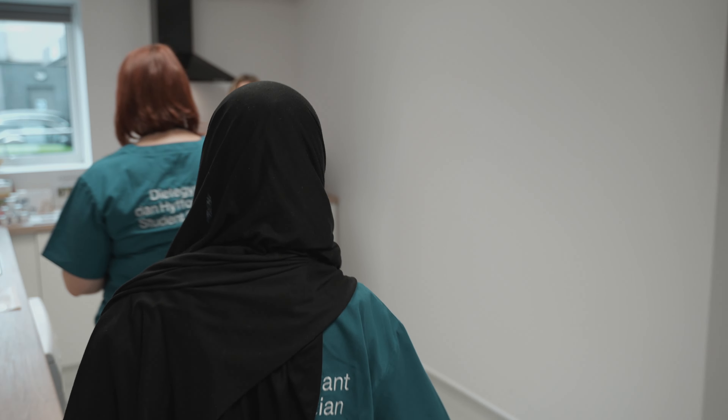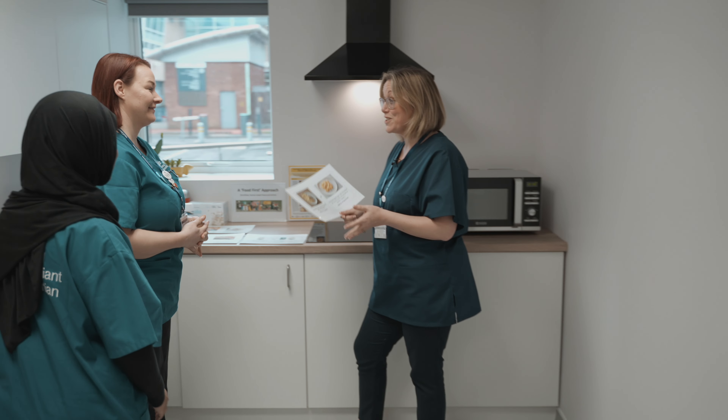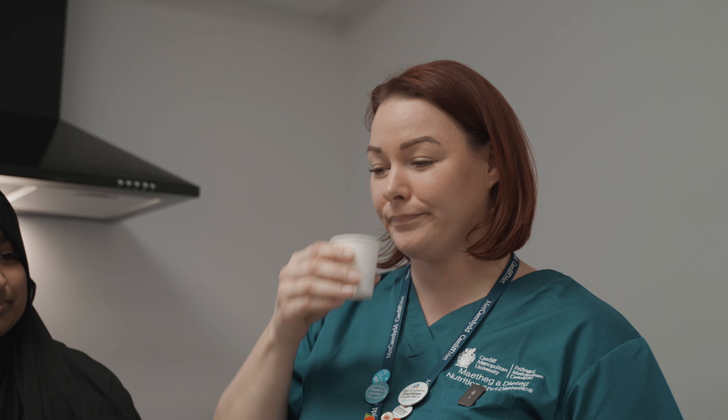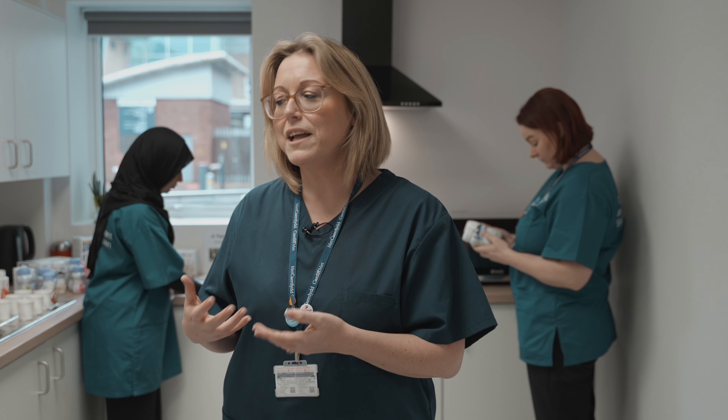My name is Ali Barain and I'm one of the lecturers here on the Human Nutrition and Dietetics course. Here in the Allied Health Hub, we have the opportunity to work in this kitchen space, not only for teaching opportunities looking at nutrition support today, but students are also able to try supplements, look at food fortification ideas for different health conditions, and think about having those meaningful conversations within a home.